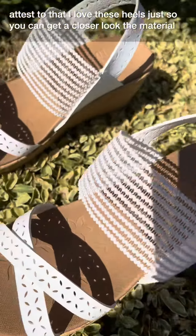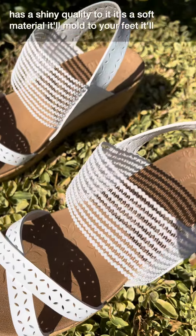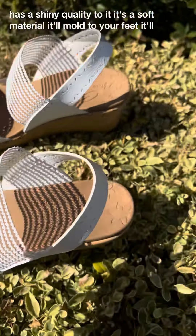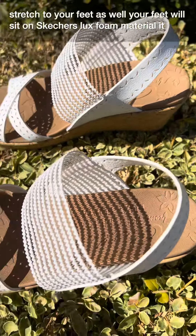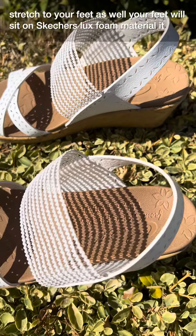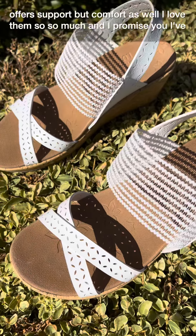Just so you can get a closer look, the material has a shiny quality to it. It's a soft material — it'll mold to your feet and stretch to your feet as well. Your feet will sit on Skechers Luxe foam material, which offers support but comfort as well.